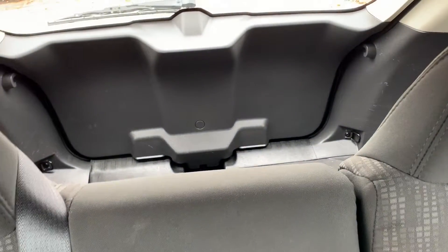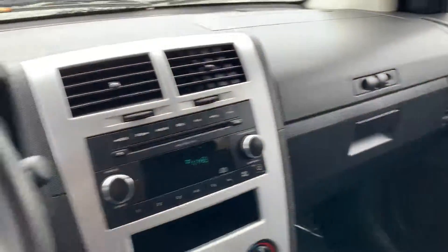A ton of room in the back, and in the very back, there's also room for luggage or groceries. Come on by Airport Auto Sales today and look at this 2009 Dodge Caliber. Bye, you guys.